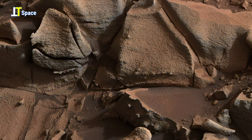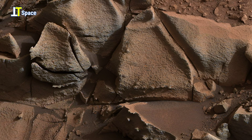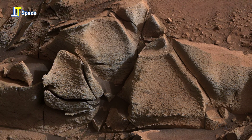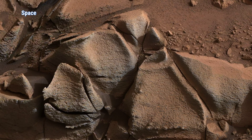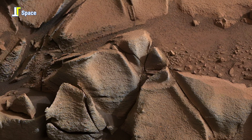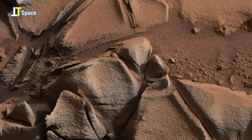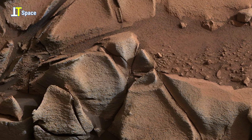Scientists study these textures to decode the planet's ancient climate and geological past. Every crack, ridge, and shadow may hold clues to a time when Mars was warmer, wetter, and perhaps capable of supporting life.